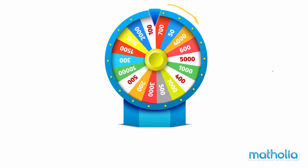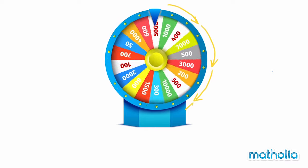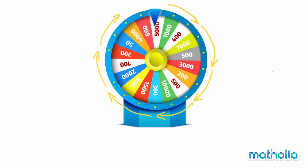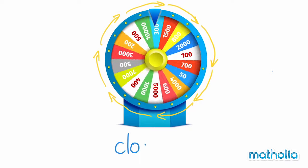In what direction is the prize wheel spinning? The prize wheel is spinning in a clockwise direction.